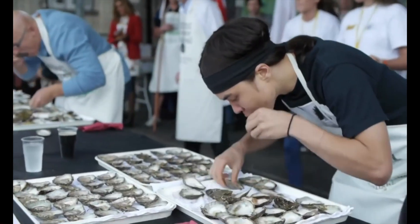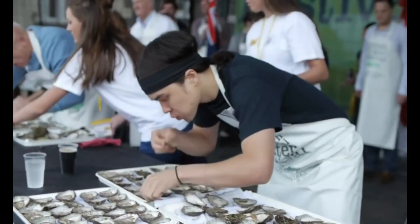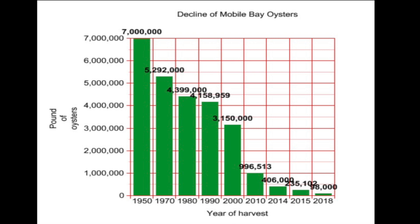Problem is, over the ages we have eaten most of the world's oyster reefs, meaning this planet-saving mechanism isn't there. Look at the historic oyster catch from Mobile Bay over the last seven decades — that same decline is seen all over the world. We eat oysters too fast to maintain natural reefs. To save the planet, we've got to restore the trillions of oysters that have been lost.